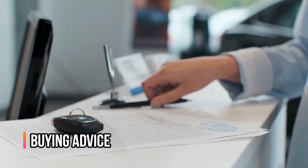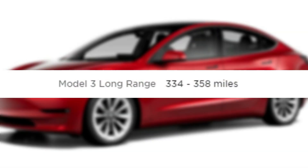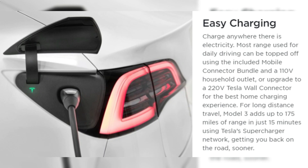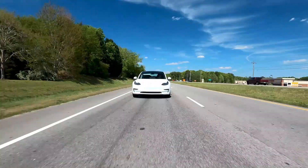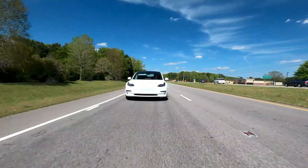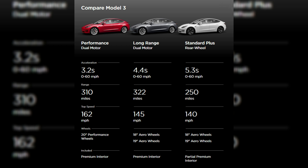Buying Advice: You should go for the long-range all-wheel-drive variant. It has a range of 353 miles and comes with a rapid charger. The all-wheel-drive system improves traction and handling. There's also a 14-speaker audio system and heated back seats. The long-range trim of the Model 3 offers better value for money than the Standard Range Plus trim for a difference of roughly $10,000.